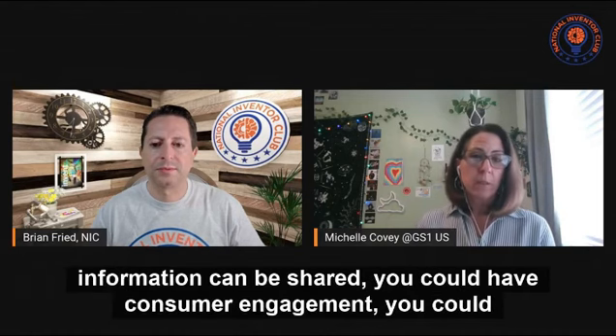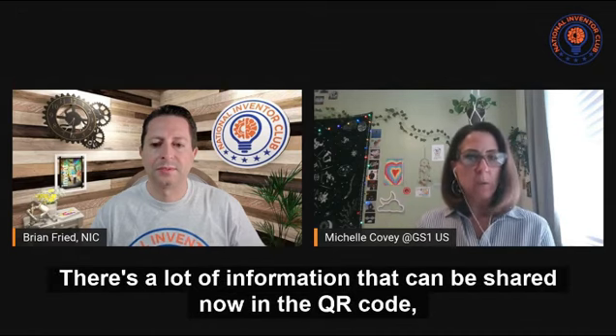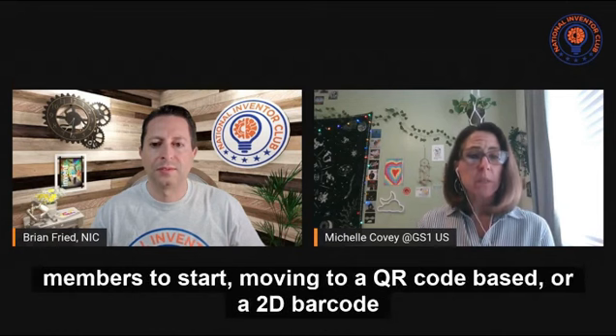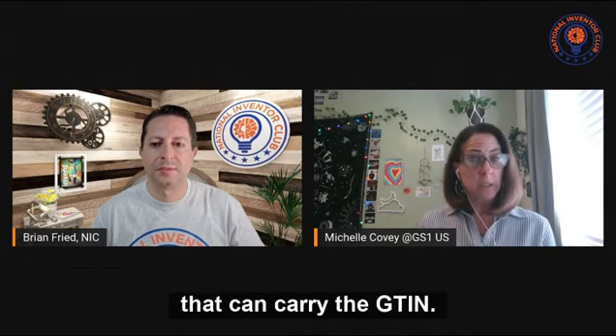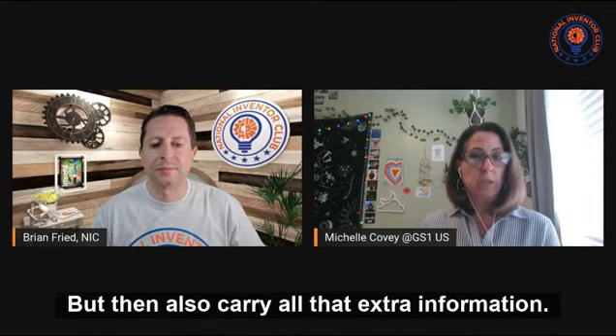QR codes are something that a lot of retailers are looking at because in those QR codes, a lot more information can be shared. You could have consumer engagement, you could share the path of where a product went through in the supply chain for traceability, for recalls, you could share warranty information. There's a lot of information that can be shared in a QR code. GS1 is working on an industry initiative to start moving to a QR code or 2D barcode that can carry the GTIN, so it could still act as the point-of-sale beep but also carry all that extra information.